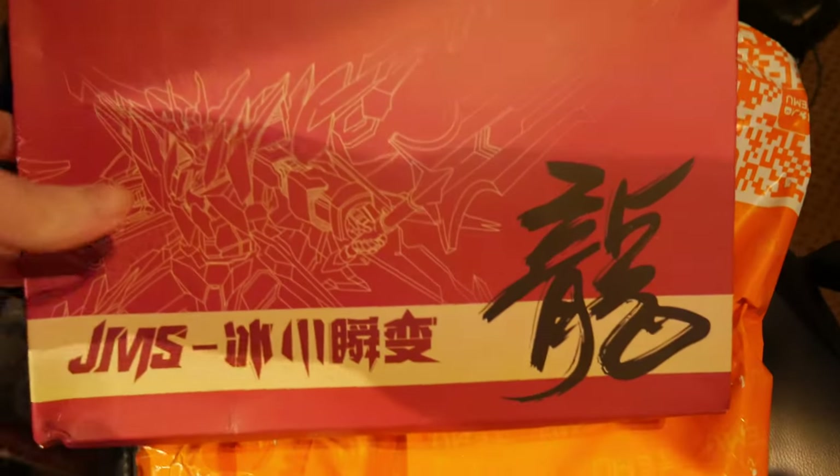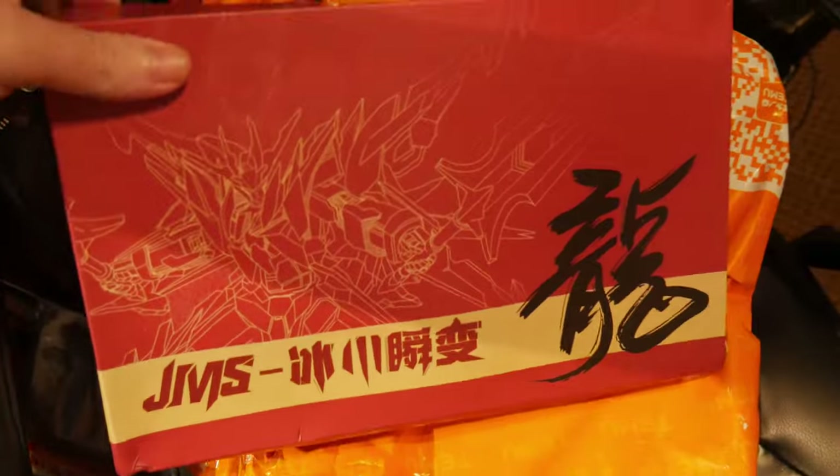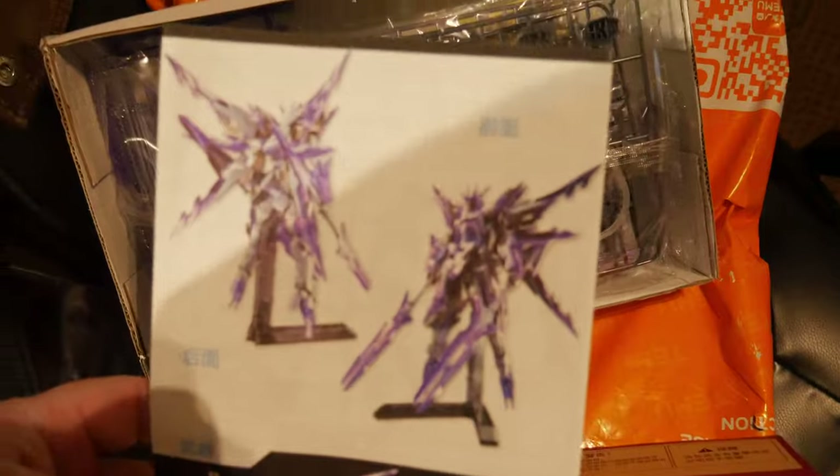First out of the box is a Gundam by the look of it. I think it is, yeah, look at that. That looks pretty cool. That's for the Gundam — I don't know what's happening with that box, but it just fits in.